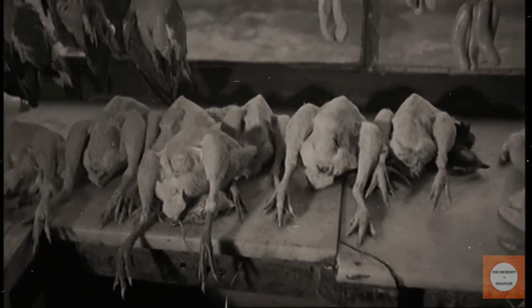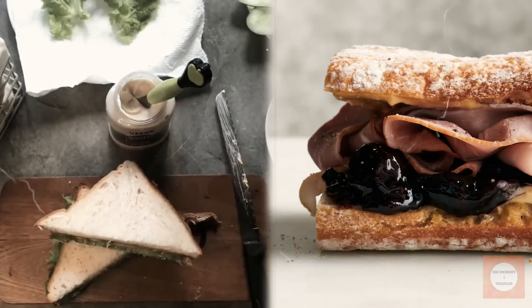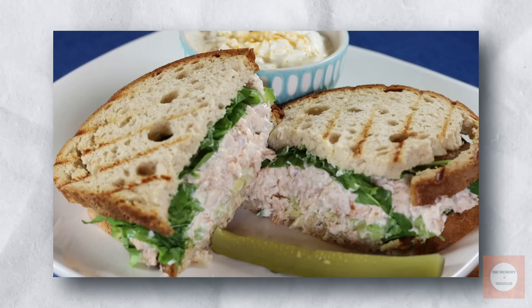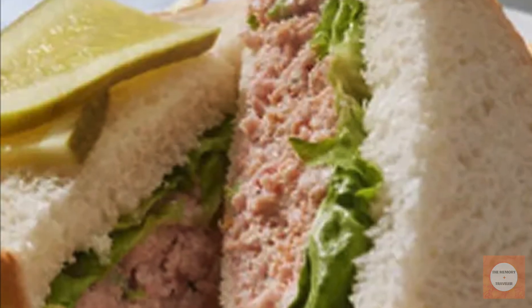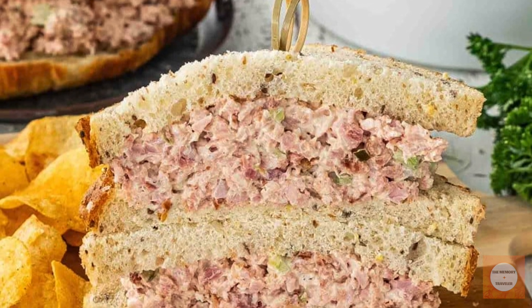The Mock Ham Salad Sandwich was more than just a make-do option — it was a satisfying treat in its own right. However, as meat became more accessible and affordable over time, the practical need for such substitutes diminished. Consequently, people began opting for real ham sandwiches, and this once-popular creation gradually faded from common use. Despite its decline, the Mock Ham Salad Sandwich remains a testament to the ingenuity and adaptability of home cooks in making the most of available resources.